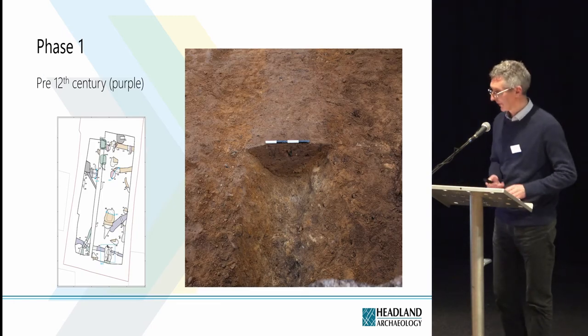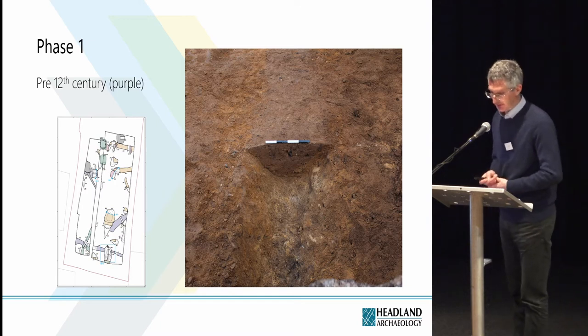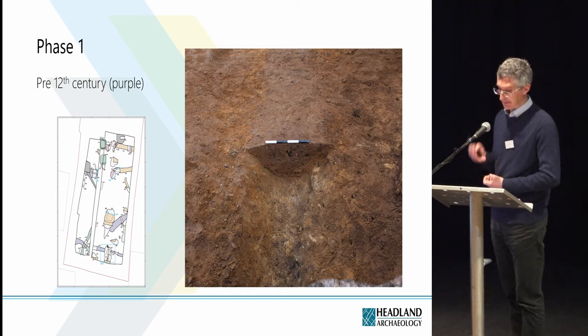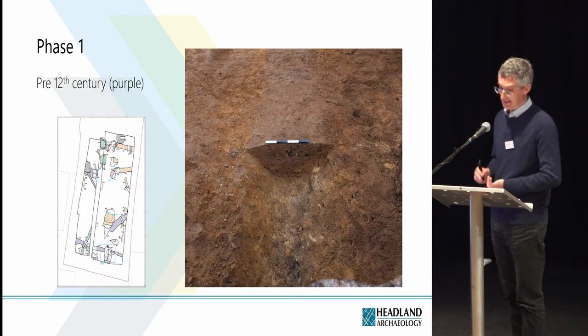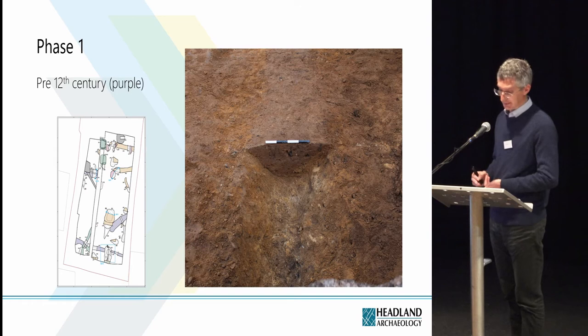Phase one: three ditches and one pit were assigned to the first phase. The ditches were relatively shallow at less than 0.4 metres deep. No finds and no environmental evidence were recovered from the features. Similar undated features truncated by burgage plot divisions have been identified in other excavations in St Andrews, showing that sporadic settlement did occur prior to the expansion of the town.